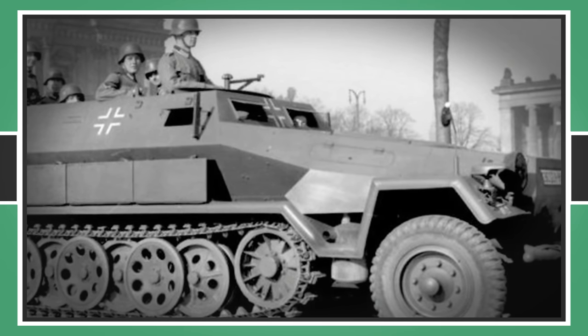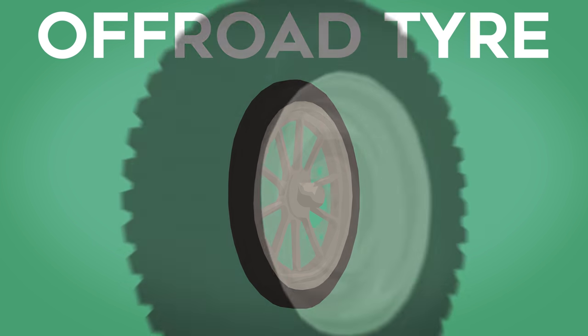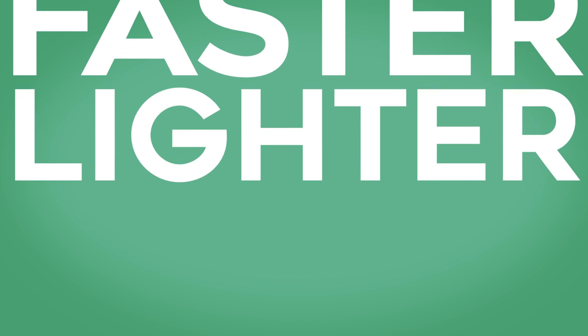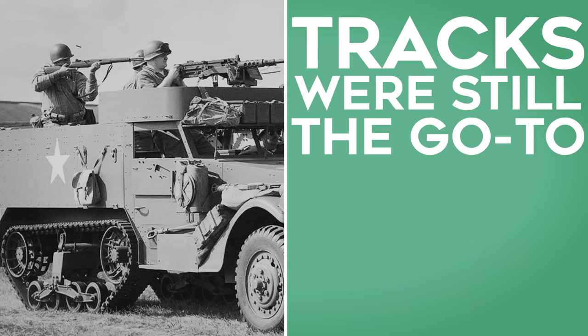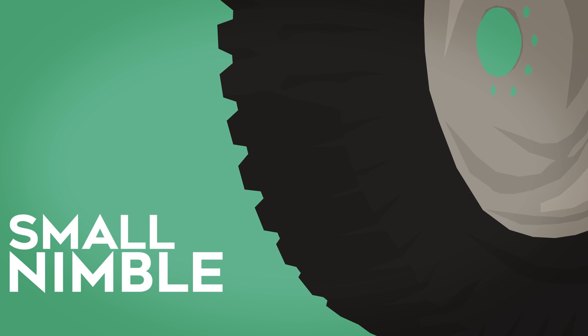However, the half-track quickly became outdated, as alongside its development there had also been advancement in tyre treading. Treads became more sophisticated, and the off-road tyre with its wide and aggressive patterns came onto the market. Tyres were cheaper, faster, lighter and easier to control, but they compromised on off-road ability. Tracks were still the go-to for heavy armoured vehicles, but rough terrain tyres opened the possibility of having small, nimble off-roaders.